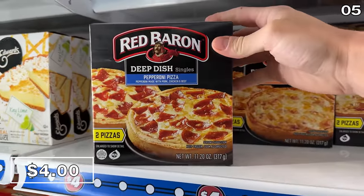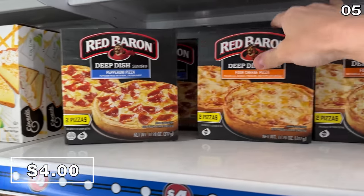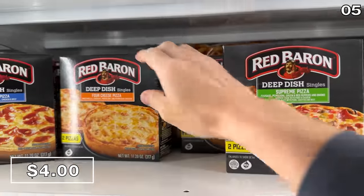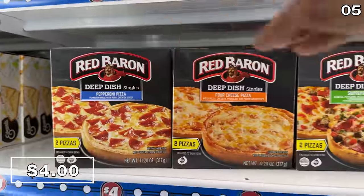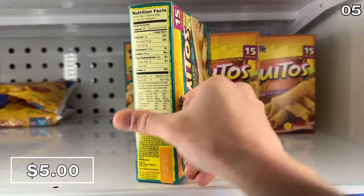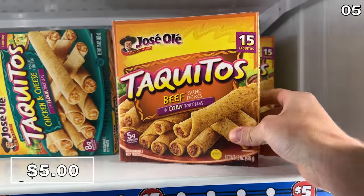A two-pack of Red Baron deep-dish personal pizzas — $4 — in pepperoni, four cheese, and supreme flavor options. Considering you get two pizzas per pack, that $4 price is quite appetizing. My wife's favorite guilty pleasure late-night snack, taquitos, where $5 gets you what's normally $15, with chicken and cheese or beef if you prefer. Does your local store have a Dollar Tree Plus section? If so, let me know in the comments section and I might road trip to your state.